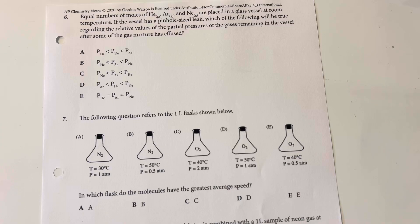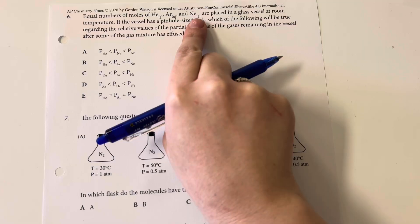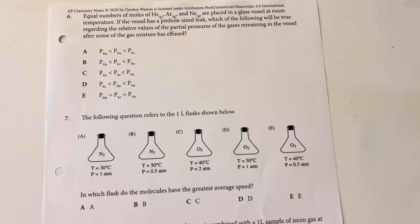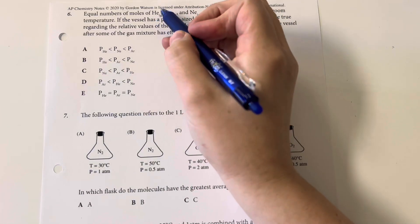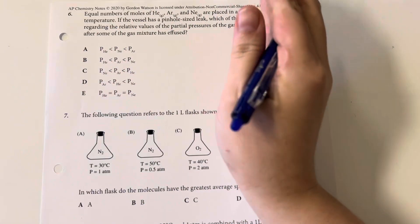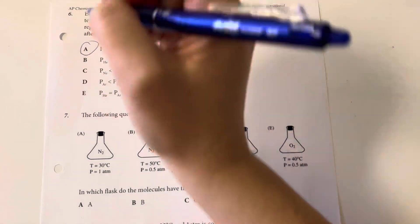Equal numbers of helium, argon, and neon are placed in a glass vessel at room temperature. If the vessel has a pinhole-sized leak, which of the following will be true regarding the relative values of the partial pressures of the gases remaining after some time of effusion? Helium is the smallest gas, followed by neon then argon, so it escapes the fastest and will have the least number of moles remaining, contributing the least to partial pressure, then neon, then argon. That is answer choice A.